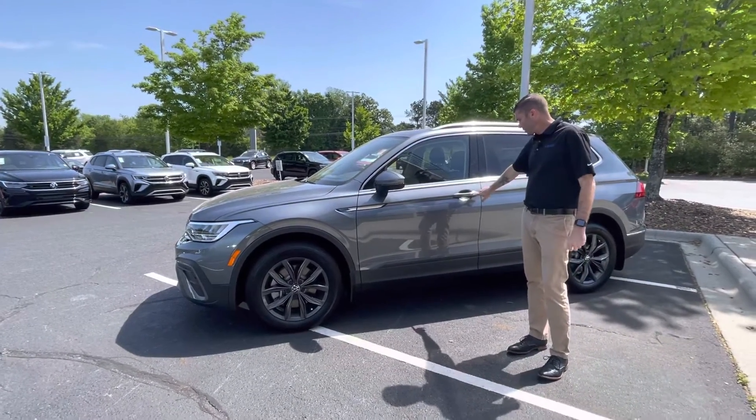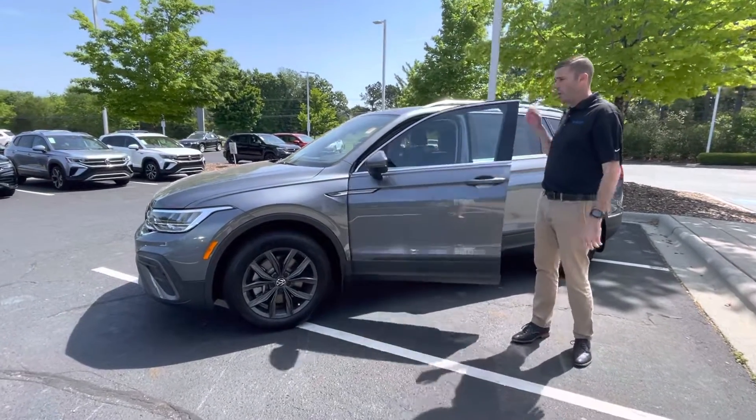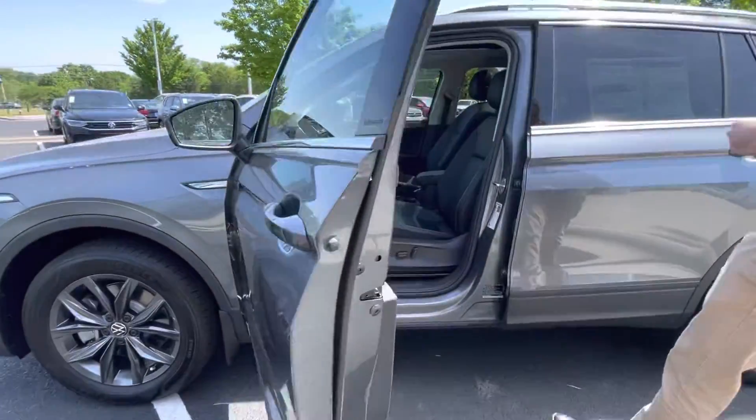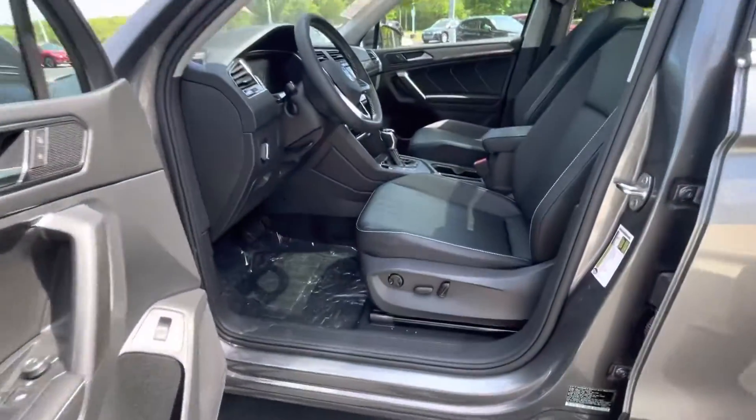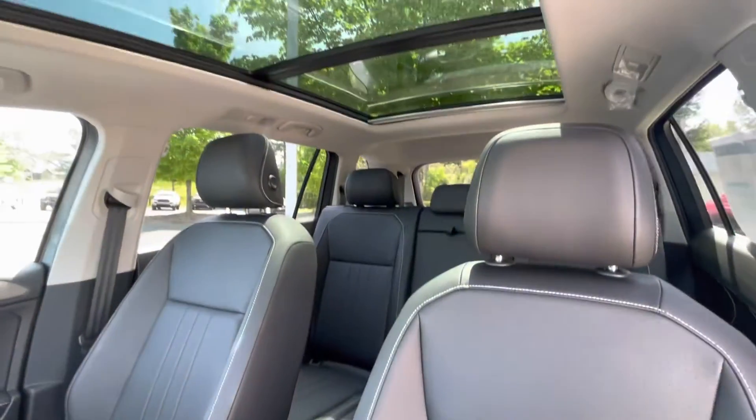You do have keyless entry here. If you push this button it will lock the door, push it again and it will unlock the door. New for 2022 is remote start, so this car does have remote start now. It also has a power liftgate and a digital dash as well.